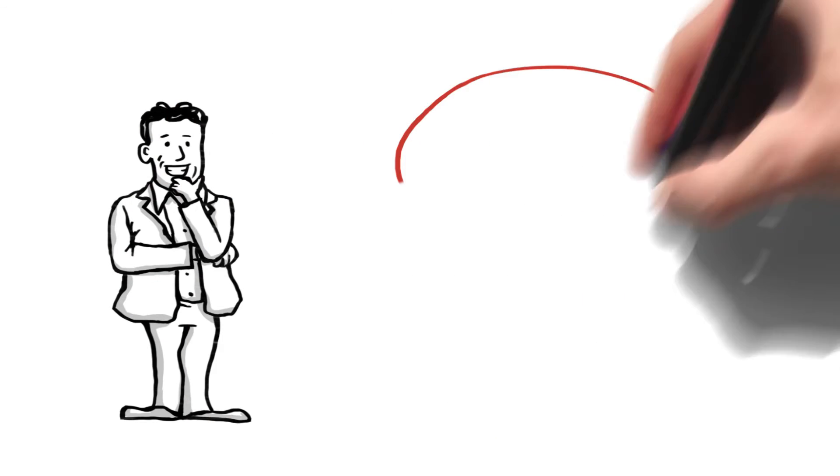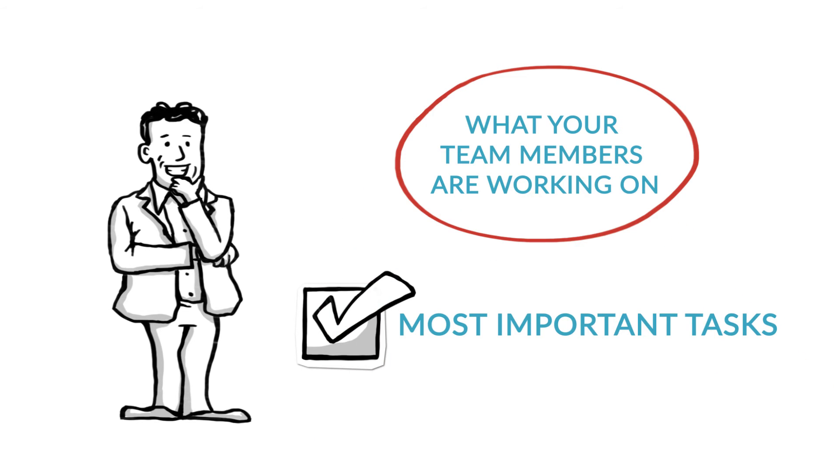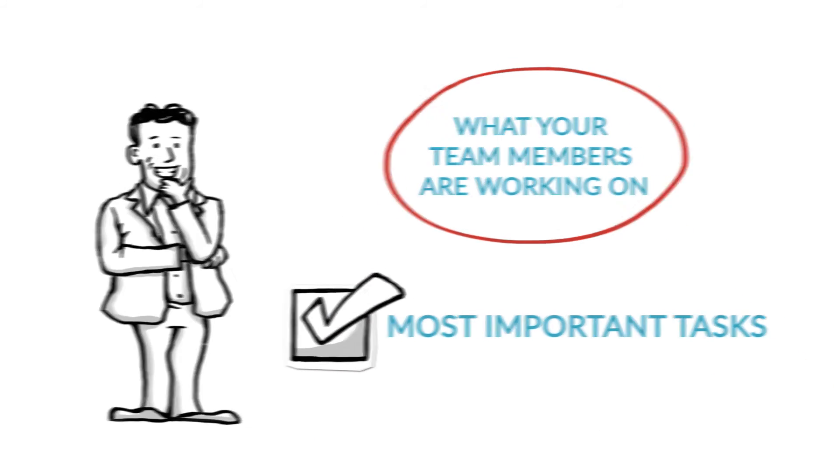As a manager, you have one central location that shows you exactly what your team members are working on. You get instant accountability and proof of work, and your team gets the most important tasks done first.